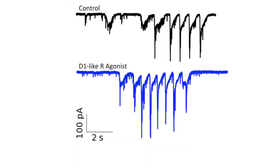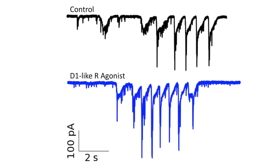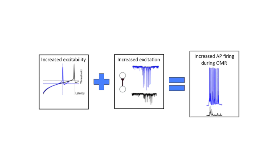In addition, motor neurons also receive increased excitatory synaptic drive during OMR after D1-like receptor activation. To summarize, D1-like receptor activation increases intrinsic excitability and synaptic excitation of motor neurons during OMR, adding up to increased action potential firing.